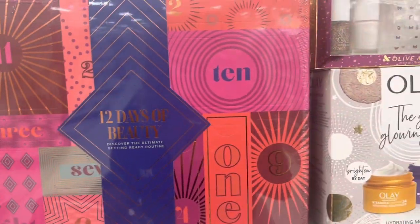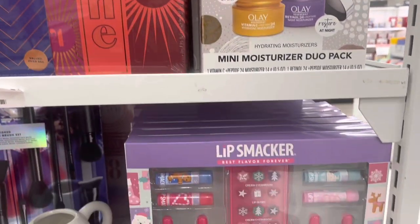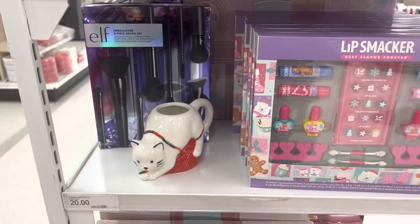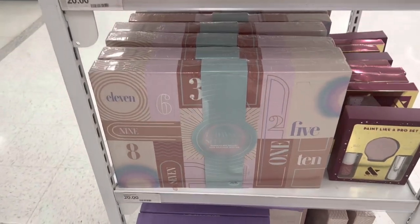They have different beauty gift sets over here — 12 Days of Beauty, Olay, the Lip Smackers one is really cute, the Elf little set is cute. These are all cute for the holidays coming up.